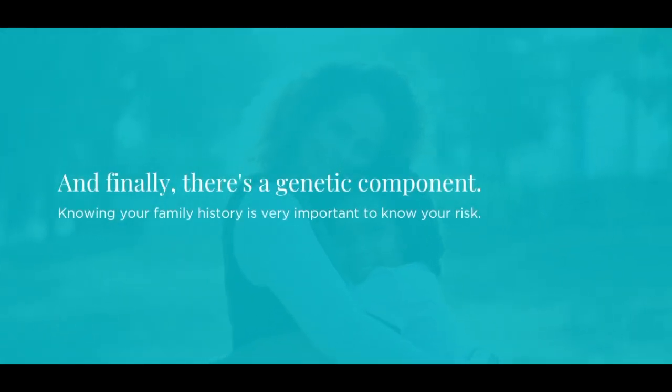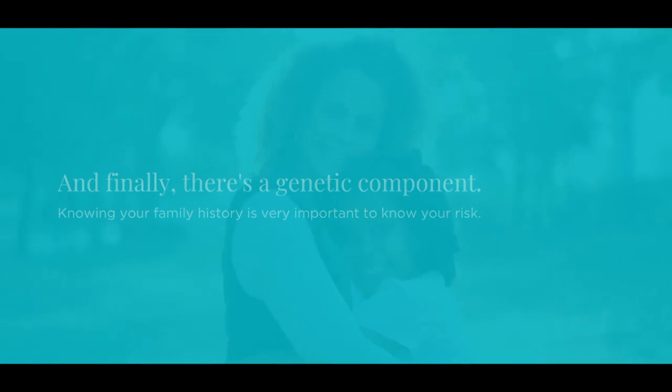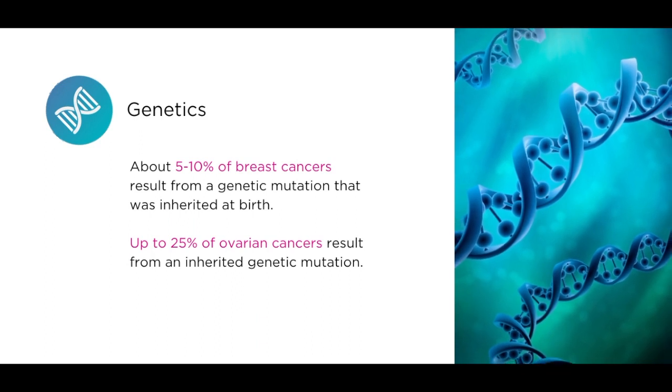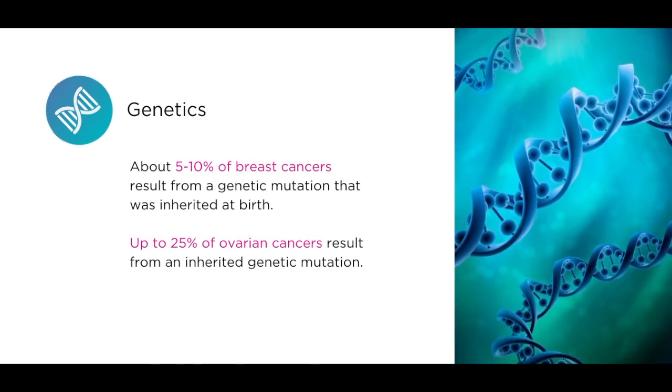And finally, there's a genetic component. Knowing your family history is very important to know your risk. About 5-10% of breast cancers result from a genetic mutation that was inherited at birth. Up to 25% of ovarian cancers result from an inherited genetic mutation.